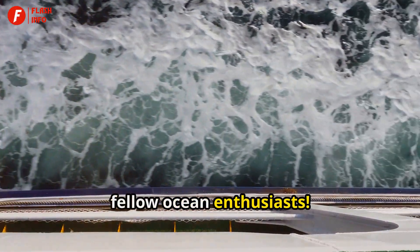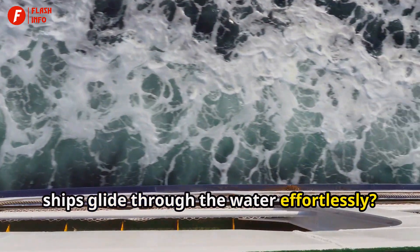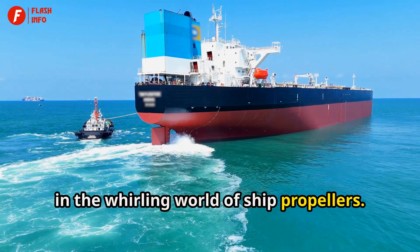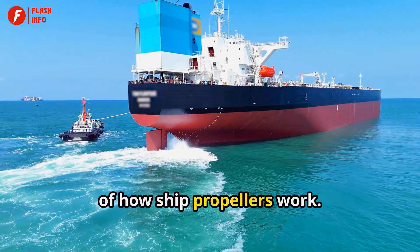Hey there, fellow ocean enthusiasts. Ever wondered what makes those massive ships glide through the water effortlessly? Well, the magic lies beneath the waterline, in the whirling world of ship propellers. Let's dive into the fascinating mechanics of how ship propellers work.